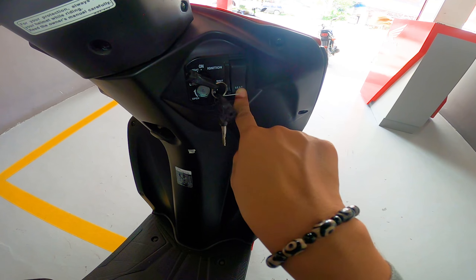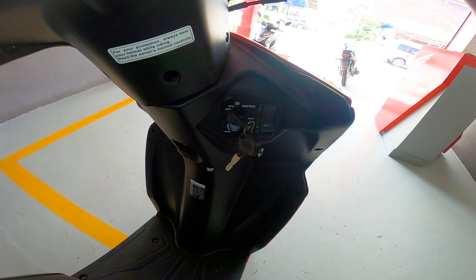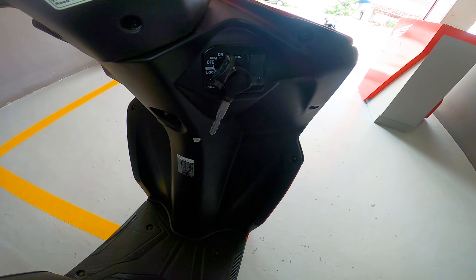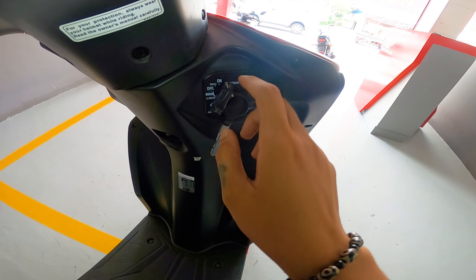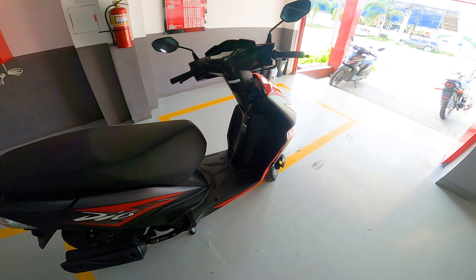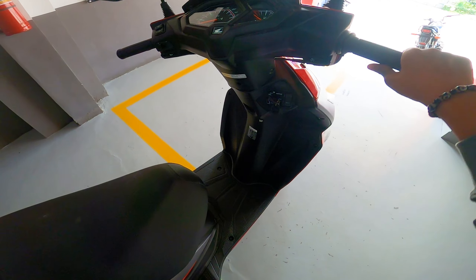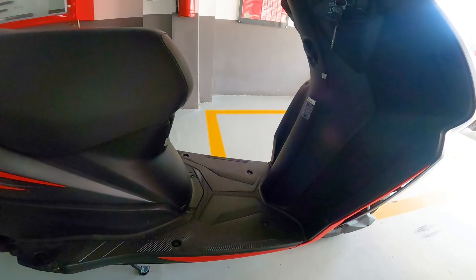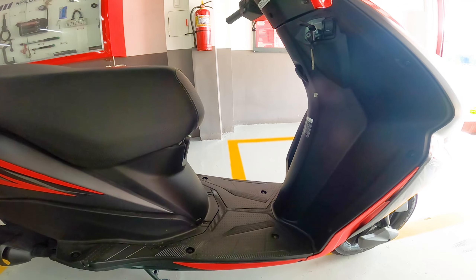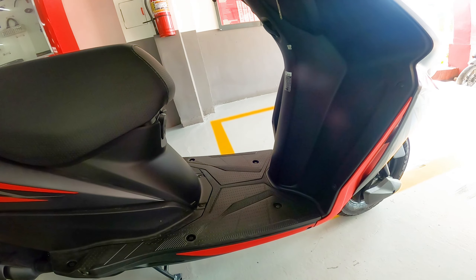Kahit na naka-analog pa rin siya, nandito lahat ng mga information. Meron na din siyang logo dito ni Honda. Pagdating naman sa kanyang mga switches, meron siyang electric start, at sa left side meron siyang high beam, low beam, turn signals, horn. So para sa akin, tama lang yung horn niya — hindi siya ganun kalakas at hindi din siya ganun kahina. Para sa akin, goods na goods to.